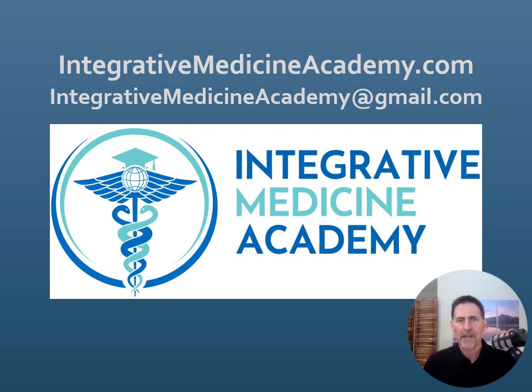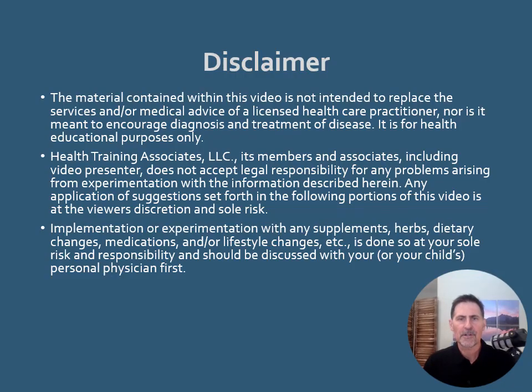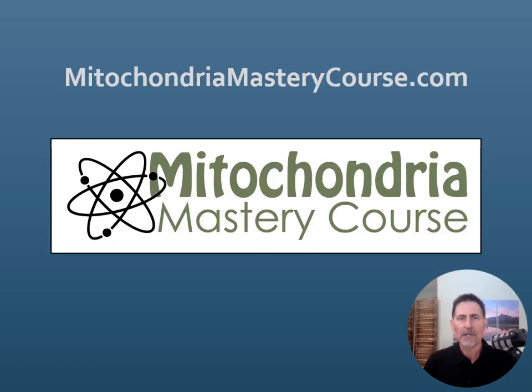You can also email us at integrativemedicineacademy@gmail.com. Here is our disclaimer for this video — understanding that this is for educational purposes only. This information also comes from our Mitochondria Mastery Course, which is a very in-depth course about mitochondria, its biochemistry, structure, its role in the cell, mitochondria disorders, diseases, dysfunction, and testing, and various clinical aspects of mitochondrial problems. For more information, go to mitochondriamasterycourse.com.